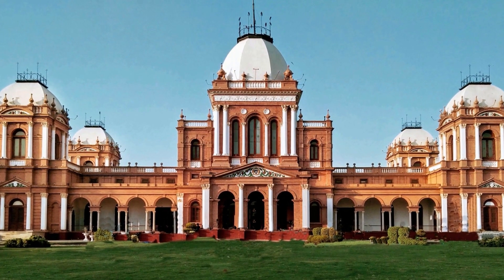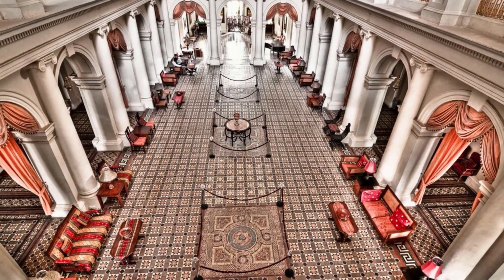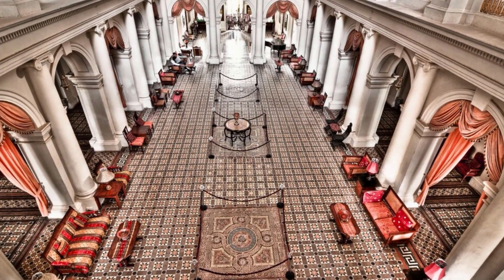The Mahal is spread across an area of 44,600 square feet. It has six verandas, five domes, and 32 rooms, including 14 in the basement.